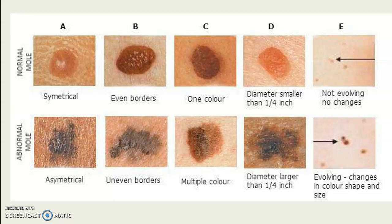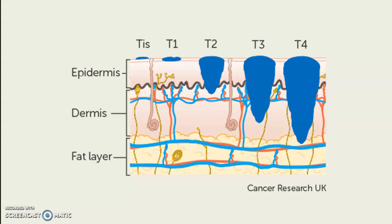D is for diameter — you want the mole to be smaller than a pencil eraser; if it's larger, that's a red flag for melanoma. E is for evolution — about 70% of melanomas come from a pre-existing nevus or mole. If you notice a mole you've had your whole life suddenly looking different, that's a red flag to see a dermatologist, who may want to do a biopsy. The earlier you catch melanoma the better — I had a good friend from high school who lost his life because he didn't get it checked soon enough.